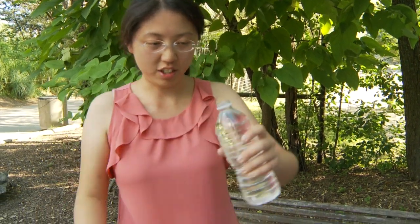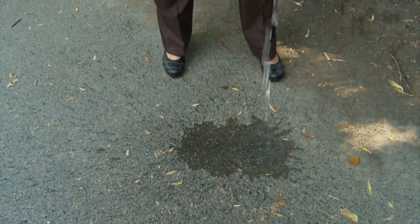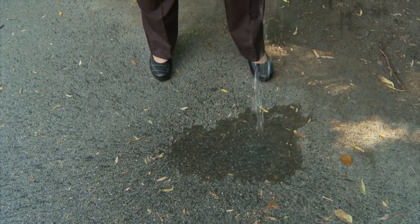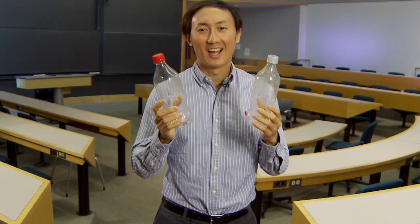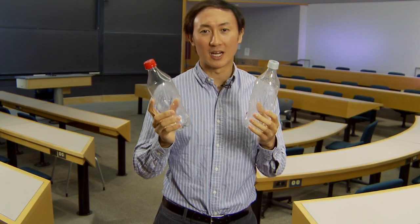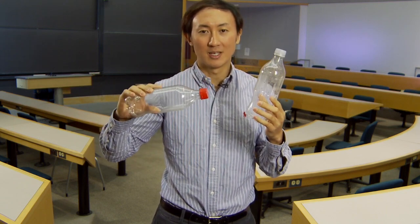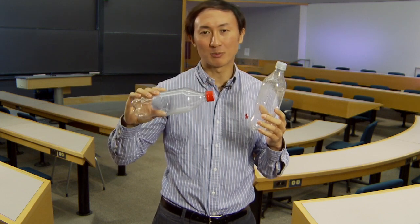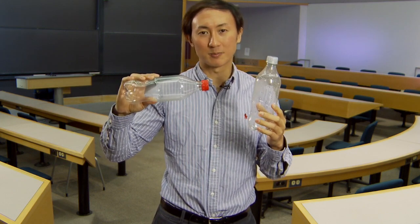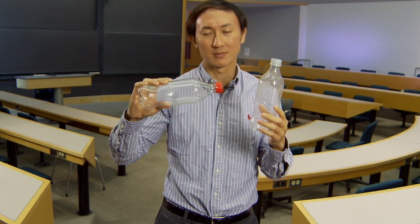Now the interesting thing about fluids is that they can transmit forces in surprising ways. We saw that the plastic bottle emptied out even faster if held vertically. I've taken two plastic bottles and drilled holes both on the side and on the bottom. Now take the bottles and measure the time to empty them when held both horizontally and vertically. In which orientation does the bottle empty faster, and why?